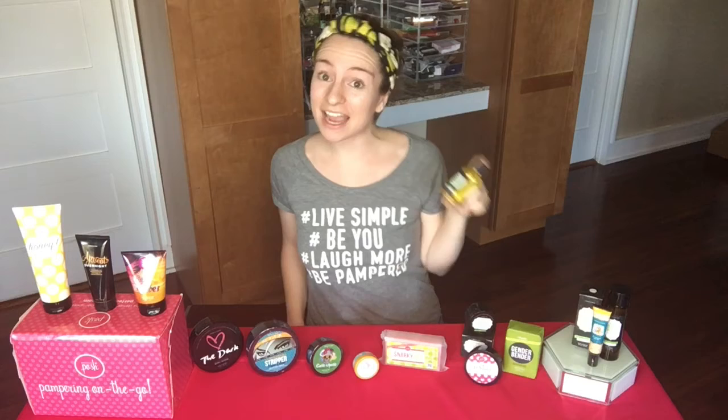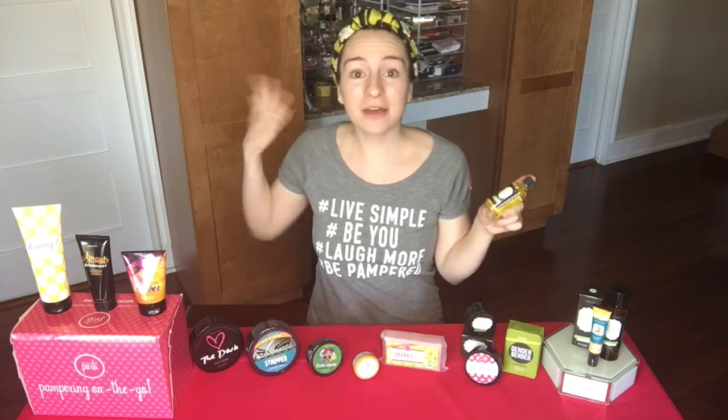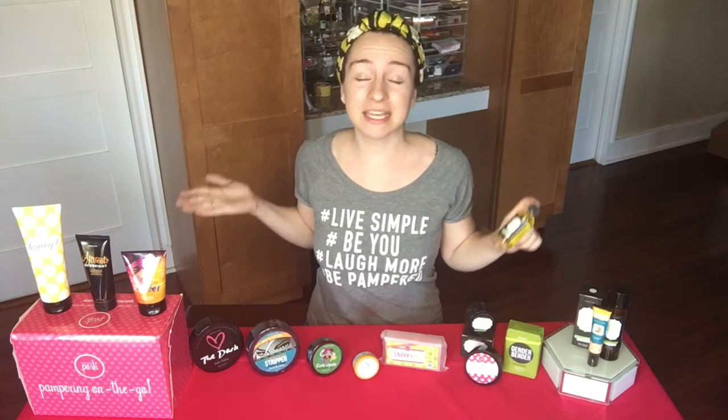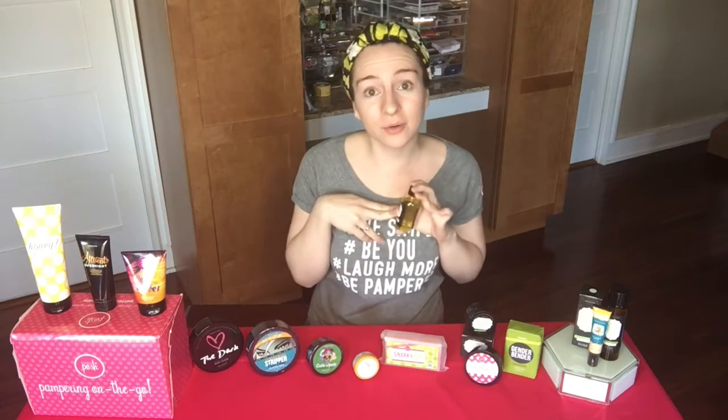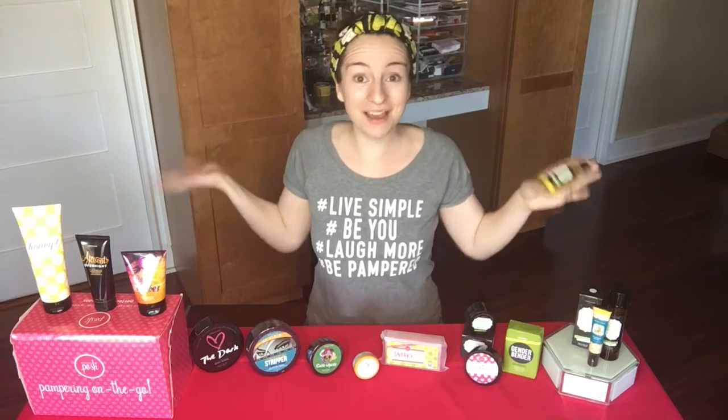You also get this Love Me Do hydrating face oil. Now that sounds scary if you have oily skin, but oily skin needs to be hydrated as well. This has olive and argan oils in it, so it's just super fabulous.